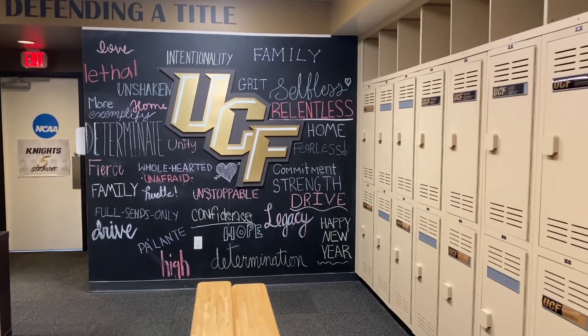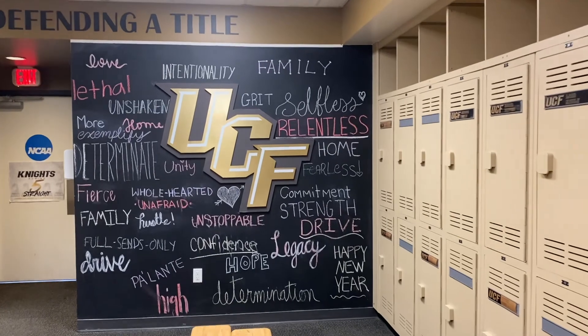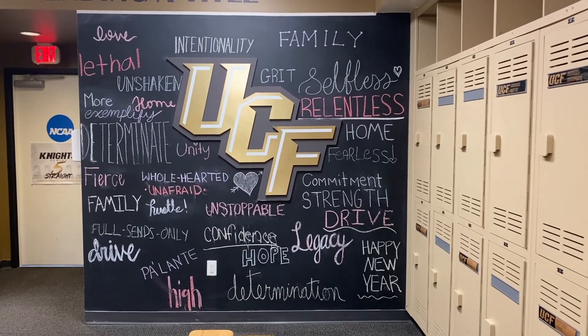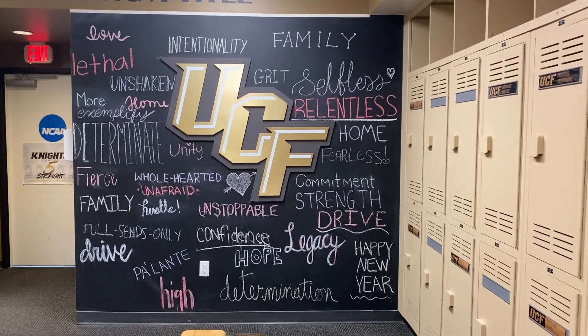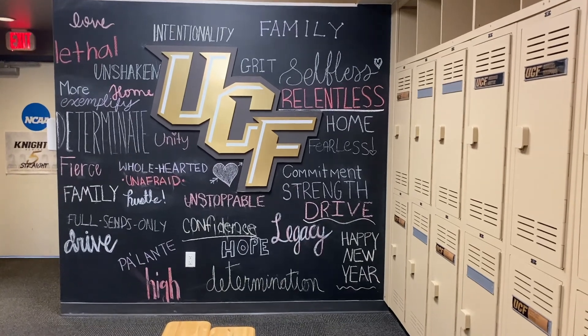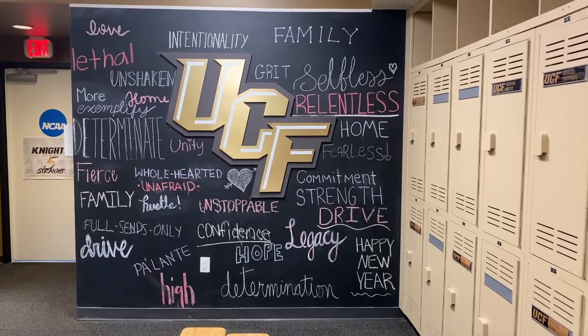We also have a chalk wall and more lockers on this side. This is one of my favorite parts of the boathouse — the chalk wall. The girls will pick a word that they wanted to embody this year and they went ahead and wrote it on the board so that everyone could see it. And then every year, because it is a chalk wall, we just wipe it and erase it, and then that team for that year gets to make the new board.